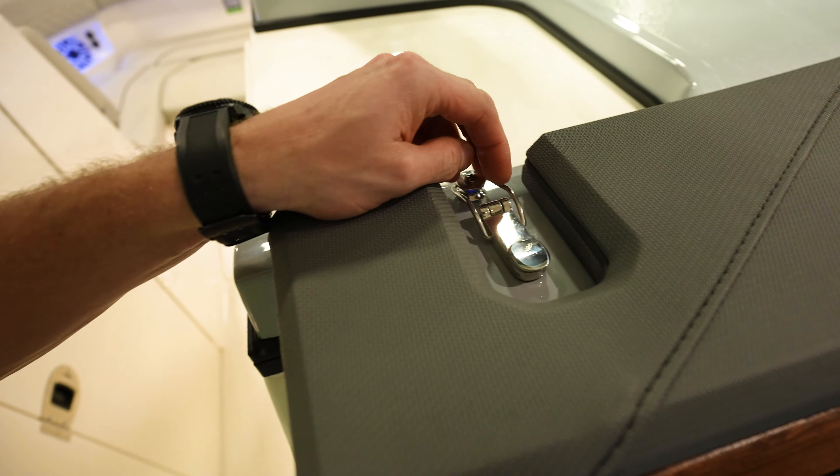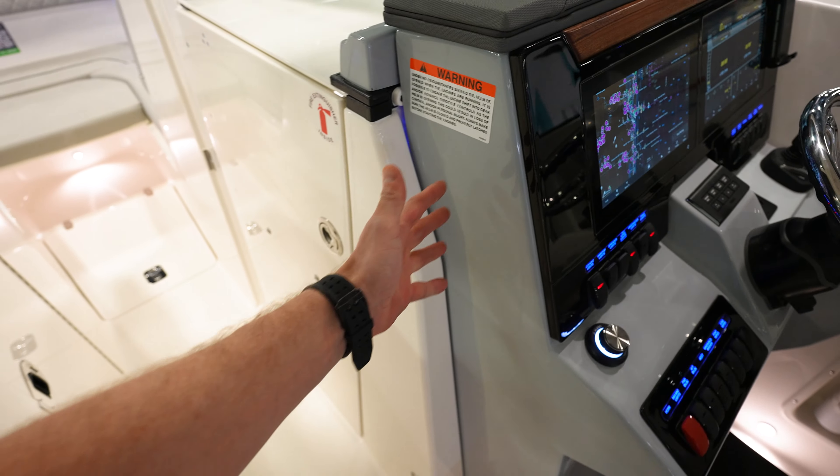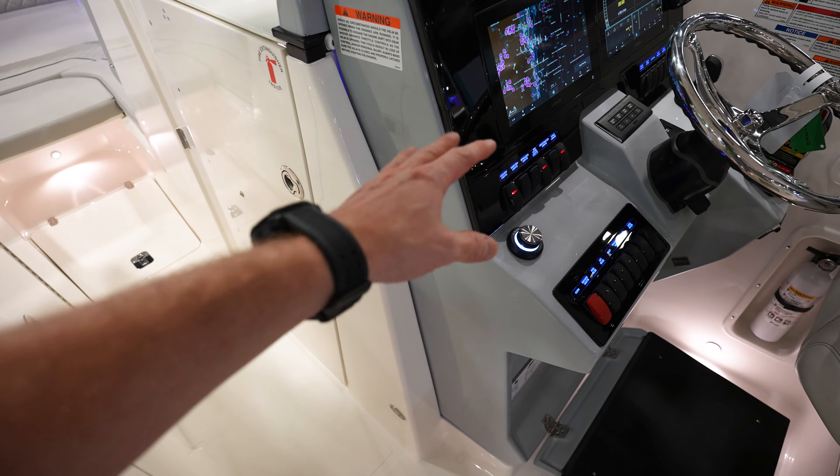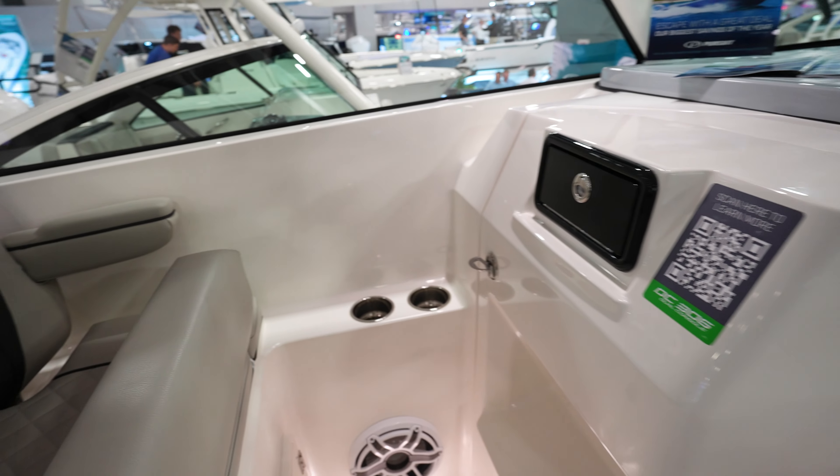This is sweet — if you clip this and get that open, there's another one over there. You can lean this whole console forward so you can get to the back of everything for troubleshooting and maintaining. That is a big plus.